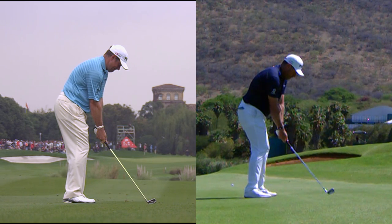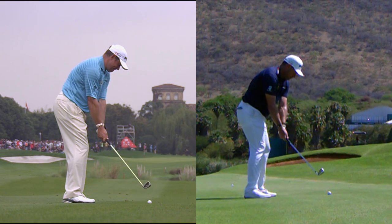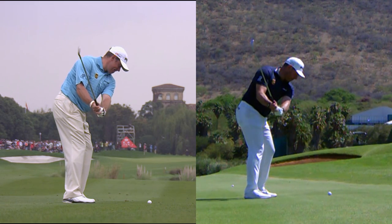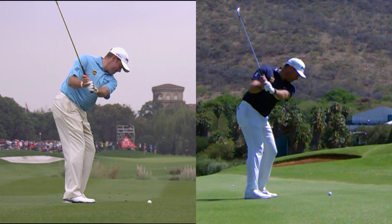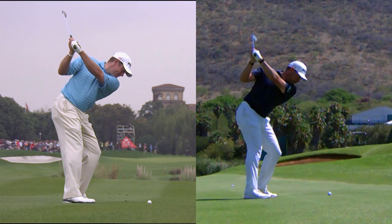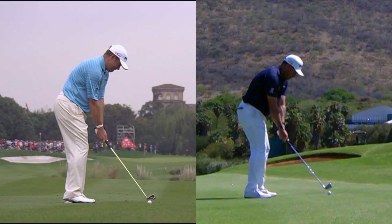Hi, I'm Chris Ryan and this is Swing Changes. Lee Westwood's golf swing has most certainly stood the test of time and allowed him to win on the European Tour even into his late 40s. The two swings that you see on the screen show Lee in 2012 on the left and then more recently in 2019.